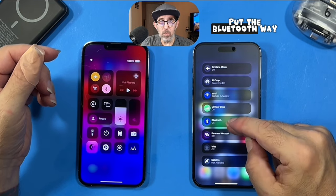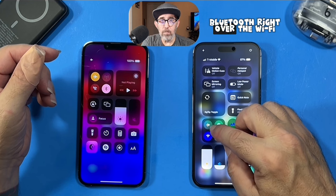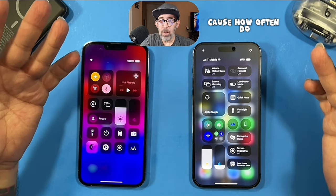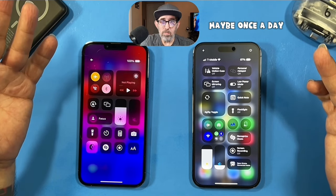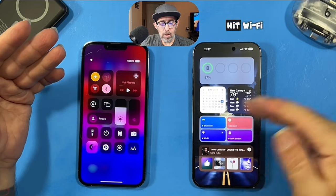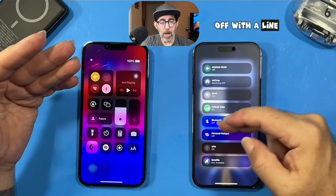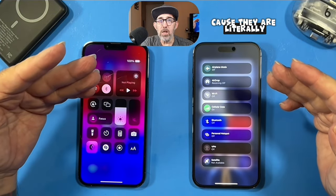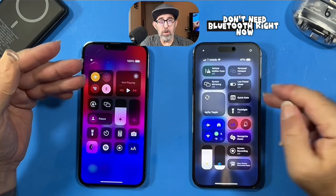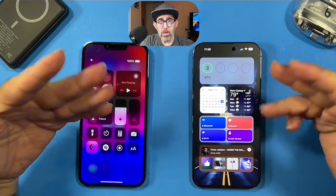Some people ask why Bluetooth is placed so far down when we use it all the time — it should be near AirDrop, with airplane mode moved elsewhere. But with my shortcut, I can hit Bluetooth and Wi-Fi and scroll down and they're completely off with a line through them — that means they can't automatically come back on because they are literally shut down. If you'd like these shortcuts, let me know in the comments and I'll send you the link.